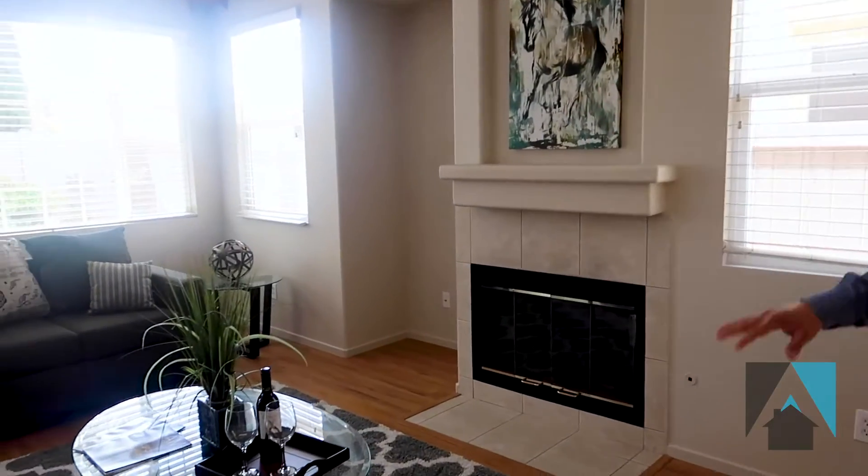Hey everybody, this is Eduardo Robles with the Avera Real Estate Team. Welcome to 1390 Normandy Drive in Chula Vista, Otay Ranch. Check this out — this is a complete open concept downstairs. You have the living room with the gas fireplace.